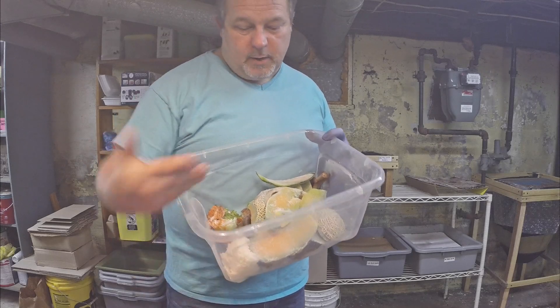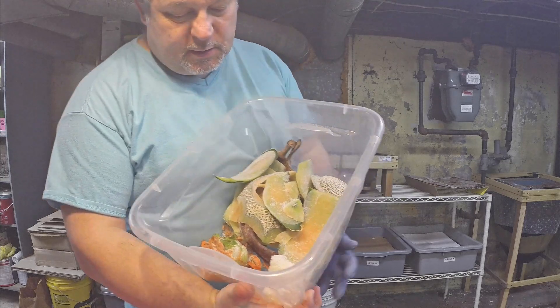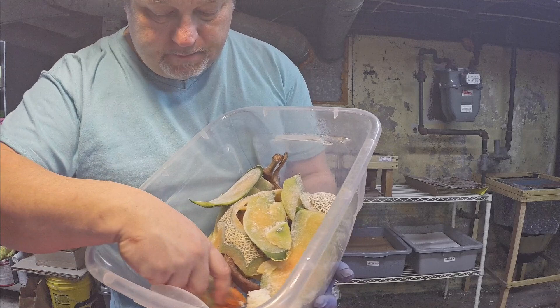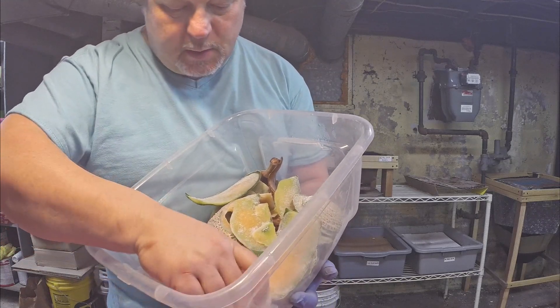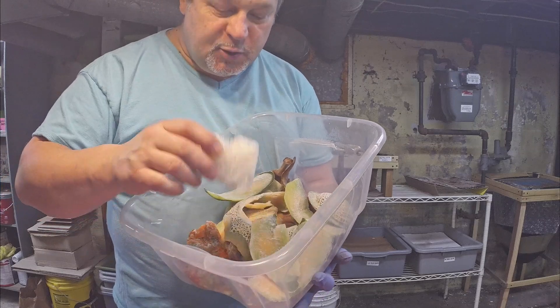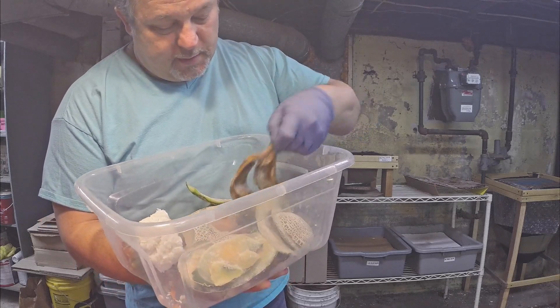Hi everyone and welcome. We're down here in my wormery and we're about to feed my worms. I'm just getting ready to give them some peelings from some carrots and some celery, a hunk of rice from the Asian food restaurant. Cantaloupe rinds and banana peels.